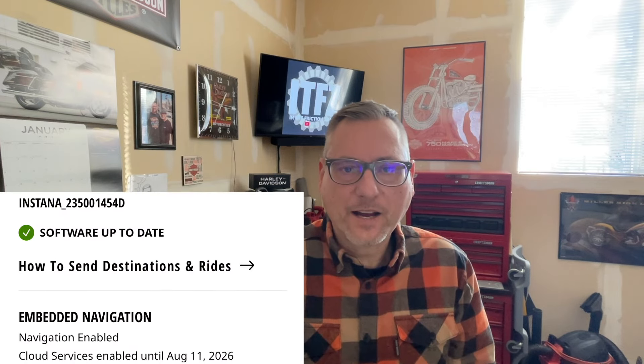It turns out that the navigation feature of the new 12.3 TFT screen is not enabled on the 2024 Road Glide or Street Glide. It is enabled on the CVO models. However, there's now a subscription to the cloud features of this navigation. I noticed on my phone in the HD app I now have an expiration date for my navigation cloud services. This was quite a surprise to me and not something I'd seen since I bought my 23 and a half.